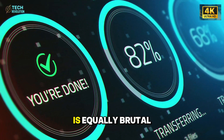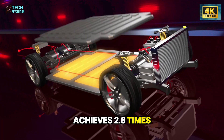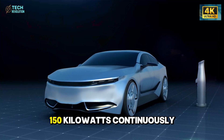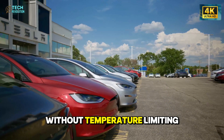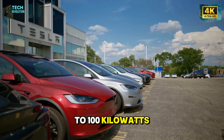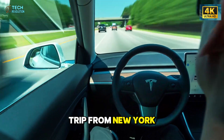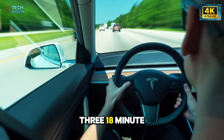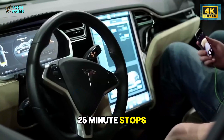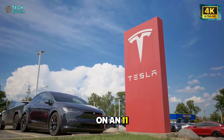The performance gap is equally brutal. Direct cooling achieves 2.8 times the thermal transfer rate during fast charging. The pack absorbs 150 kilowatts continuously without temperature limiting, while conventional designs throttle to 90 to 100 kilowatts after 18 to 20 minutes. On a road trip from New York to Florida, Model 2 needs three 18-minute charging stops. Competitors need five 25-minute stops. That's 79 minutes of total travel time saved on an 1,100-mile journey.